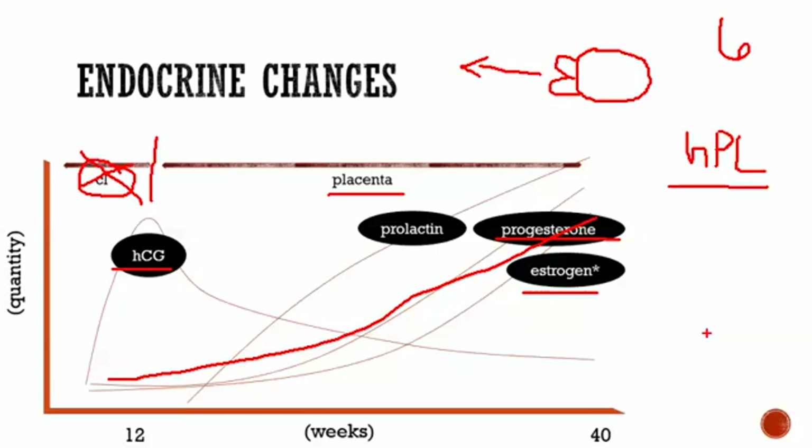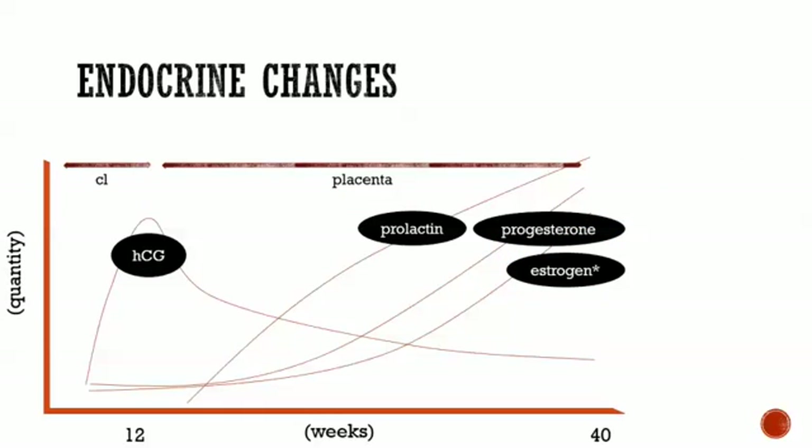Human placental lactogen has two main functions. First, it increases lipolysis — taking a triglyceride (glycerol and three fatty acids) and breaking it into its components. Second, it causes insulin resistance, interfering with the function of insulin, which contributes to gestational diabetes. The thought behind the increase in lipolysis is that more fatty acids become available — they can enter the TCA cycle or be used to make ketones, providing more energy and potentially freeing up more glucose for the fetus.